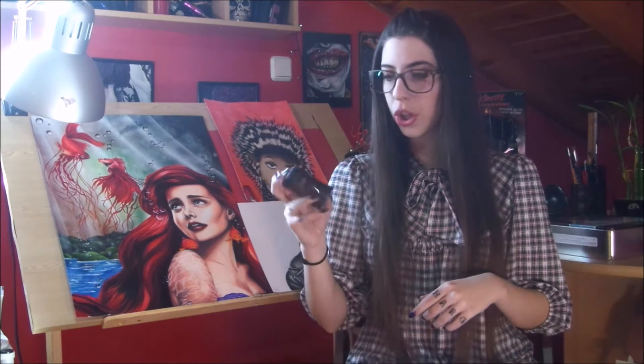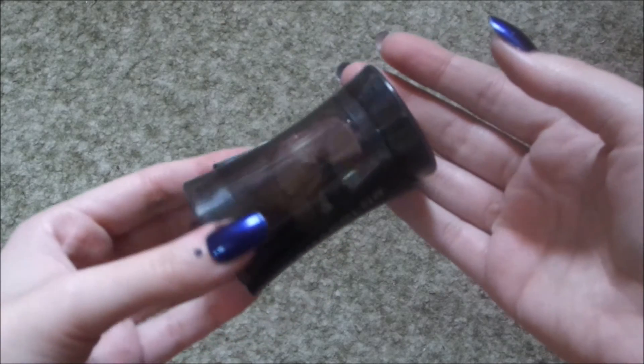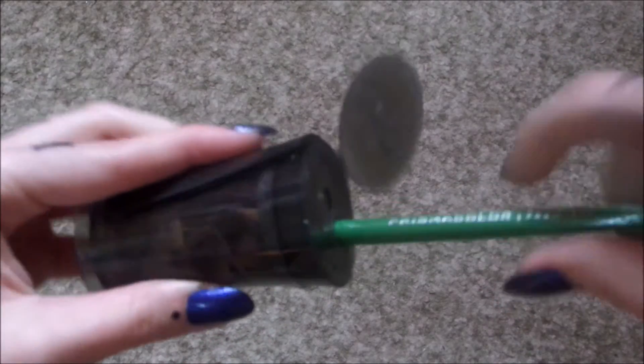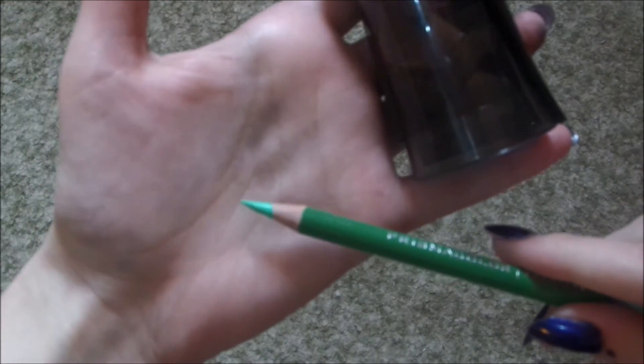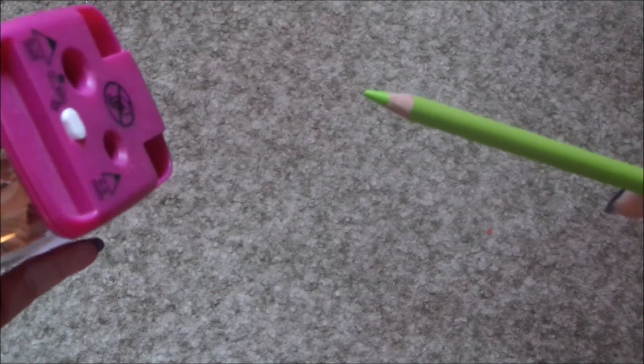Number four is another Prismacolor product — I'm not sponsored by them, but I use their stuff way too much. I hope one day they'll notice and send me some free samples! This is the Prismacolor sharpener, and it's amazing because it sharpens all your color pencils without breaking the leads. With any other sharpener, Prismacolor leads break way too easily. I even have an electric sharpener, but this one is much better.